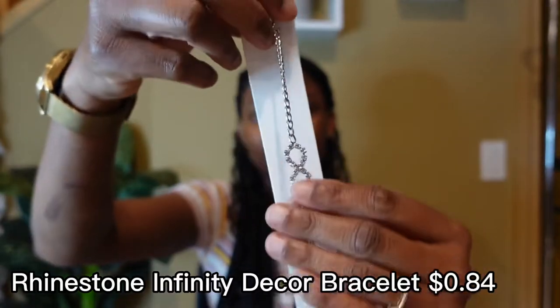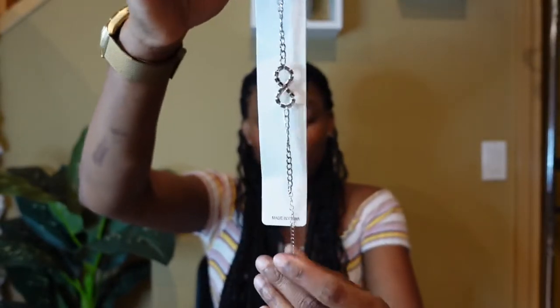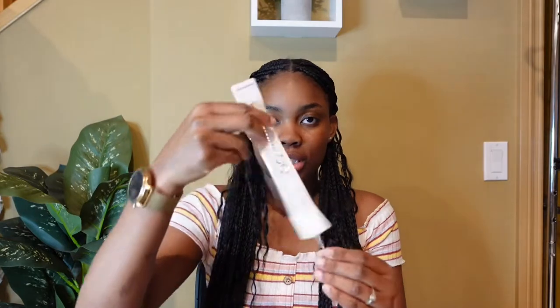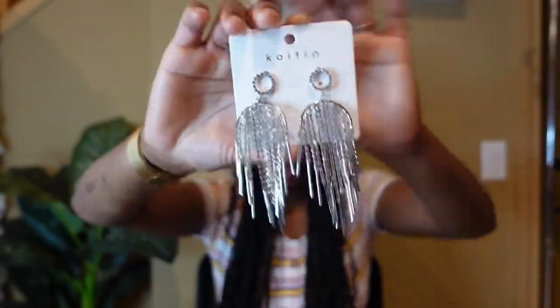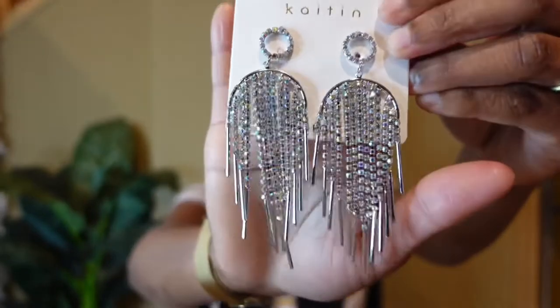I bought this cute little bracelet. I wanted it as a one-time wear for my birthday but it came two days after, so that's that. Instead of telling you how much I paid for each item, I'll just post the price on screen — and as mentioned, all prices are in Canadian dollars. Next up are these cute earrings — look at the details, this is really cute.